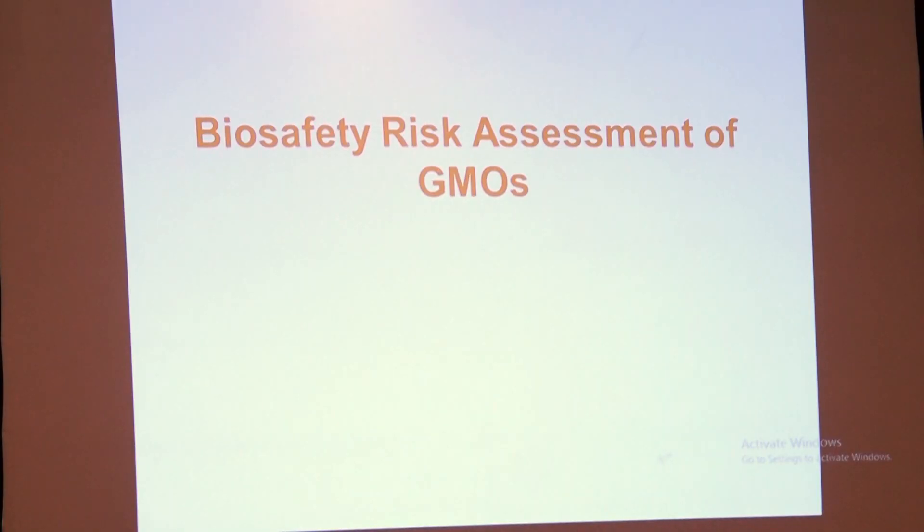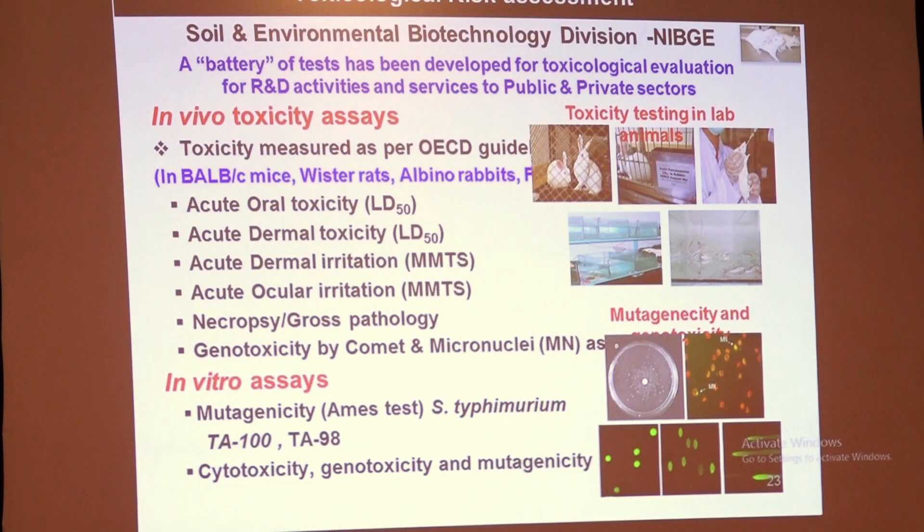Responsibilities of a GMO testing lab include meeting the requirements of ISO 17025 and demonstrating competence. Benefits of accredited labs include customer confidence in lab competence, customer satisfaction, valid results, trained manpower, and facilitation of trade. We routinely issue certificates for rice export and our certificates are accepted internationally.